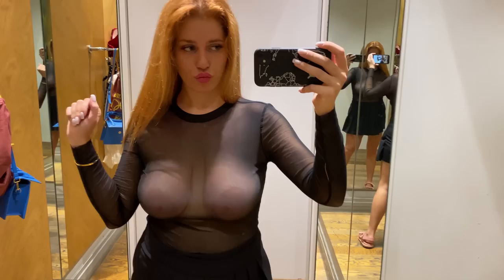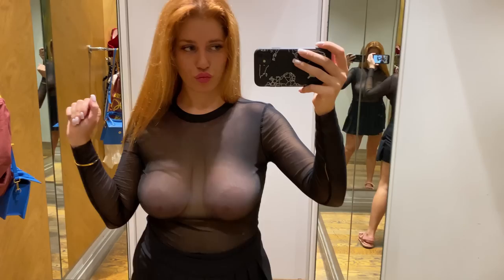And there you have it — two fabulous options that showcase the beauty of transparency and chic styling. I hope you enjoyed exploring these versatile looks with me. Remember, fashion is all about expressing yourself and feeling confident in what you wear, so don't be afraid to experiment with different styles and trends. Until next time, stay stylish and keep slaying the fashion game.